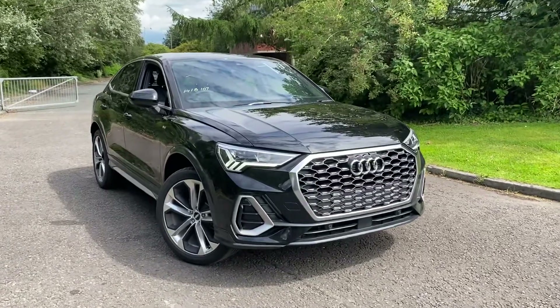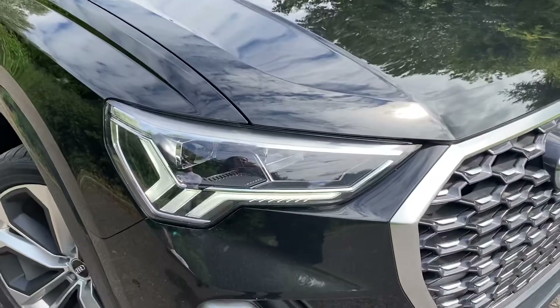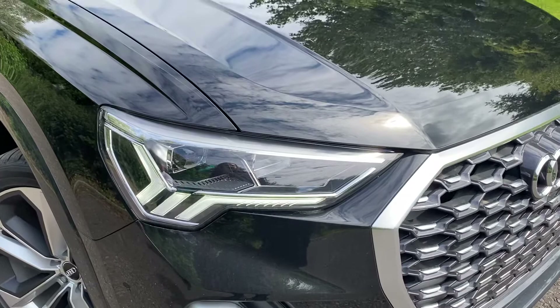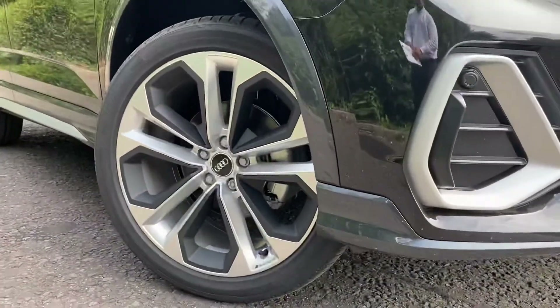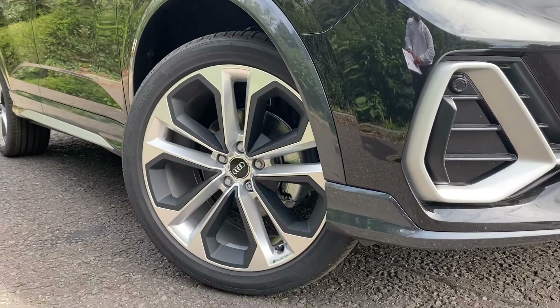This car comes with the ambient lighting package, and as you move closer to the car you can see it's fitted with the LED headlights with the daytime running lights and the dynamic rear indicators. Moving down towards the wheels, these are the 19 inch alloy wheels in the new 5 twin spoke design.